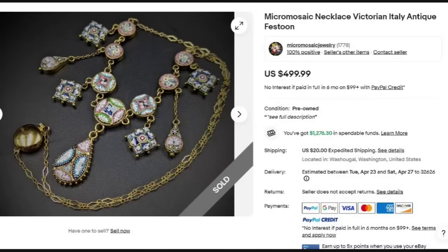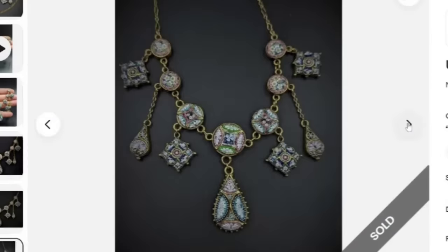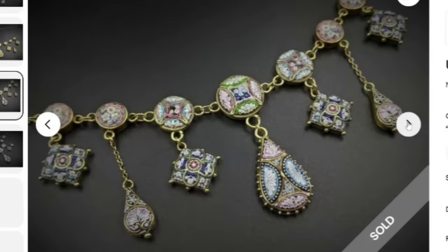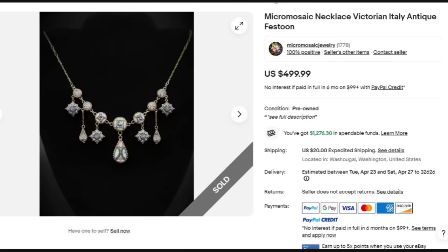I believe this is my favorite necklace in this whole video. This is a micro mosaic necklace, Victorian Italy antique festoon, sold for $499. The seller's name is Micro Mosaic Jewelry, so that is probably pretty much all they do. This is a beautiful, detailed micro mosaic necklace — definitely something to watch out for. Over on Cat's Treasure Hunting soon, you will see I picked up a micro mosaic picture frame that I think should do pretty well. Great sale at $499.